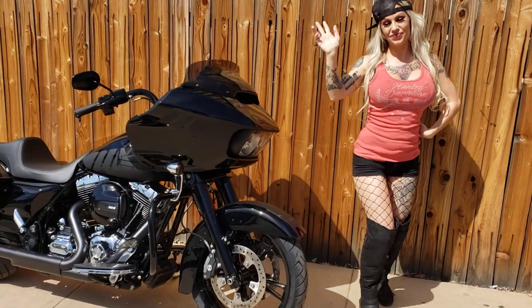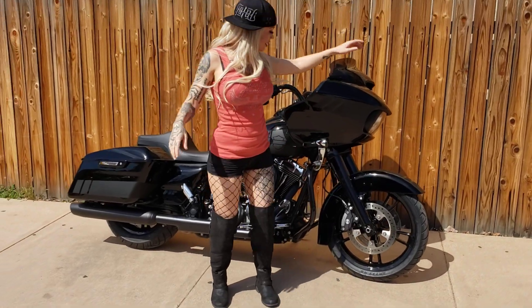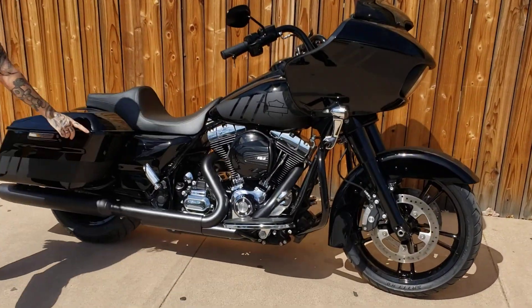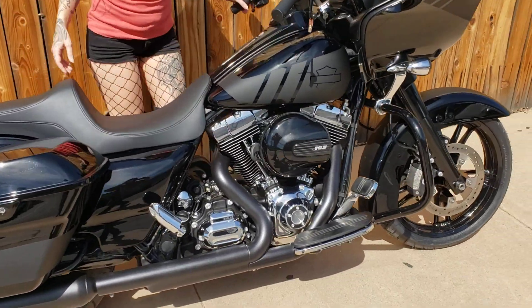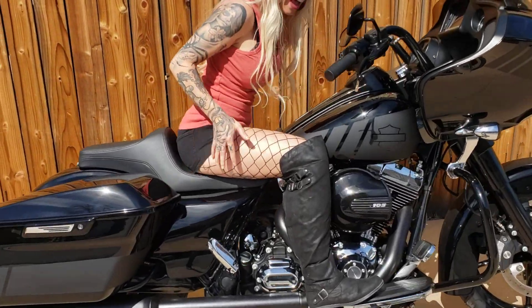From Old Town Temecula, we're out here with Carly Harley's 2016 Road Glide Special — 'the shark.' This thing's custom painted two-tone gloss black and denim black. This bike is hot, all the black trim, seats a little hot too.